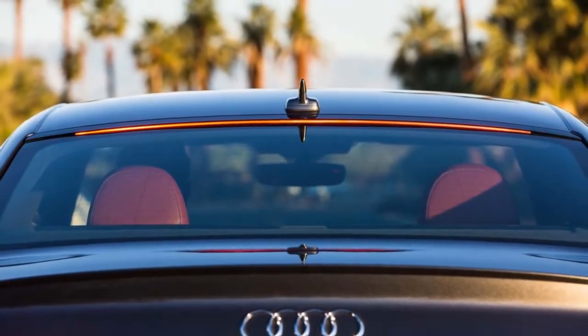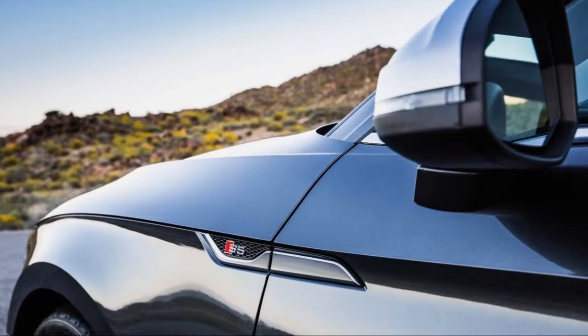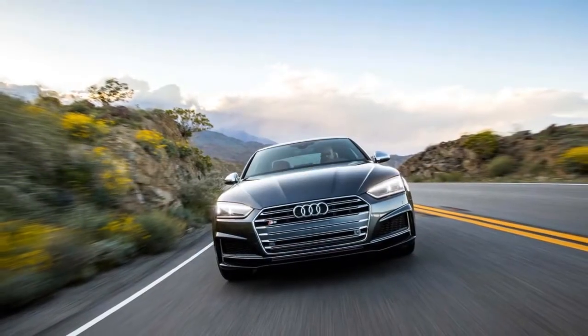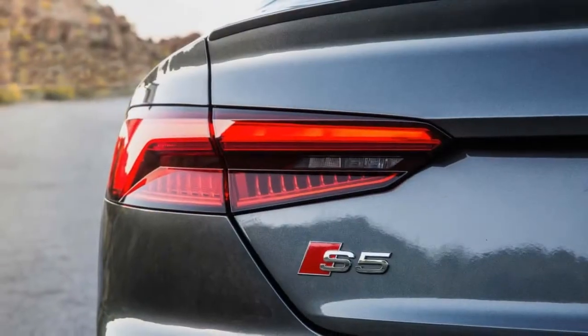The S5's torque comes on at 1,350 rpm and stays flat all the way to 4,500 rpm. The V-6 feels particularly strong in passing — the S5's mission as a grand tourer that can chew through miles has been largely realized.